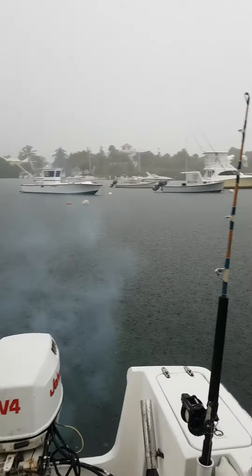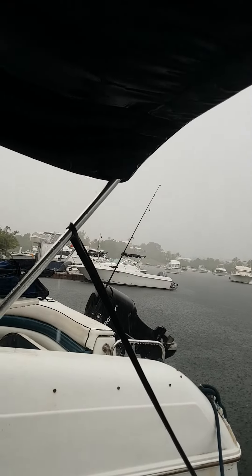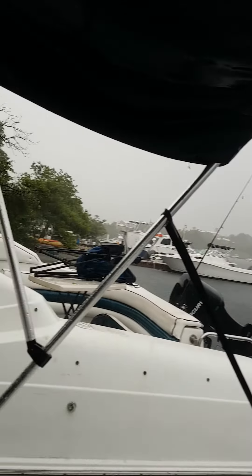Here we have it, September 1st in Bermuda. The Johnson V4 — she runs mixed gas, so she smokes a little bit until she gets warm. But bang, here we are in Bermuda, running nice, starting nice — nice rainy day.